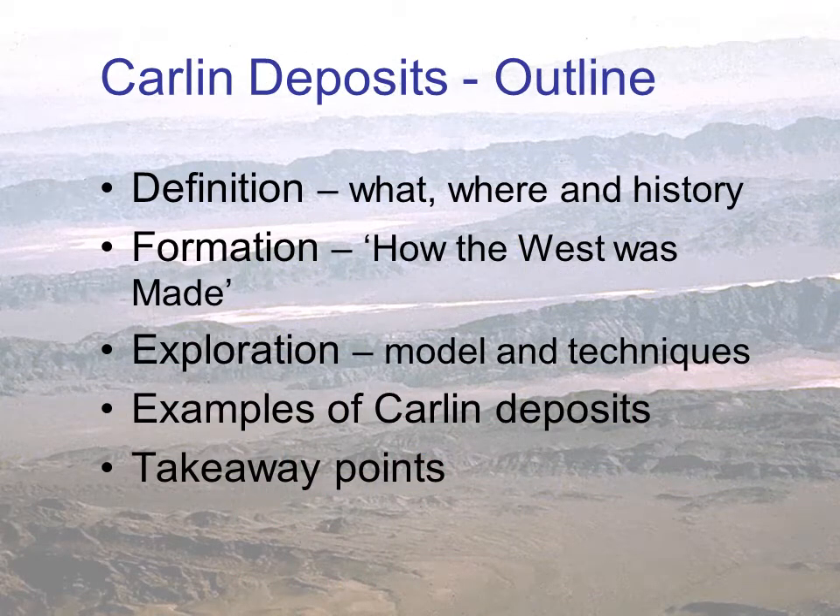This is an outline of what we'll cover today. I'll start by defining a Carlin-type deposit, and then giving some background into the history of Carlin deposits. Then I'll make a bit of a detour and paint a quick picture of how the western part of North America came into being, or how the West was made. This will help you understand how Carlin deposits formed and set the stage for understanding how we go about exploring for them. Then I'll run through a few typical Carlin-type deposits to illustrate their salient features, and finish up with a list of points that I hope you'll take away.